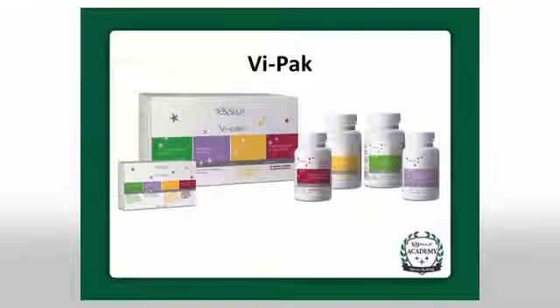For those of you on the Body by Vi Challenge, we recommend, if you can, to upgrade and add the ViPak Nutritional Supplement Complete Health System.